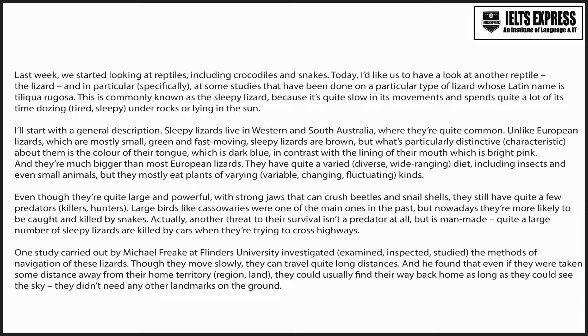They have quite a varied diet, including insects and even small animals, but they mostly eat plants of varying kinds. Even though they're quite large and powerful, with strong jaws that can crush beetles and snail shells, they still have quite a few predators. Large birds, like cassowaries, were one of the main ones in the past, but nowadays they're more likely to be caught and killed by snakes.